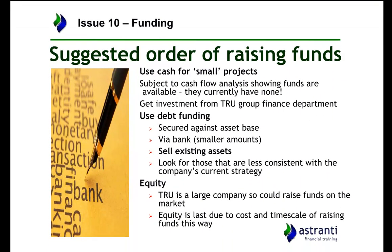I've put here a suggested order of raising funds, which is more applicable if asked an objective question about funding as a whole, but you can also apply it to projects the company is considering. The first option is to use cash for investments if they have it, since it's money they already have. We don't know how much is available at the moment, so I've assumed almost that they have none unless told otherwise.